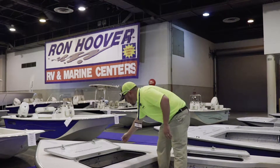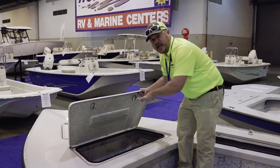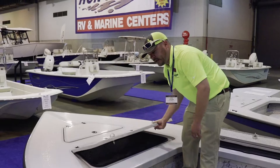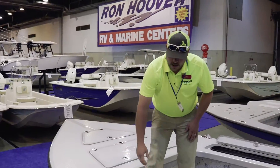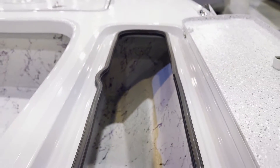You have a ton of bow storage in this boat, so you can put your life jackets, cast nets, or anything you need. You've got some great storage on both sides, and four rod holders in each gunnel.